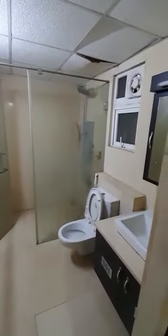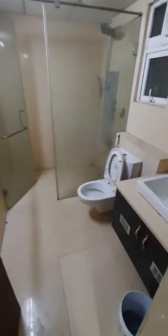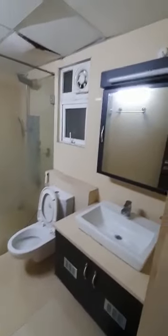This is your master bedroom's attached bathroom. It has standard Jaguar fittings — a head shower, hand shower, and Jacuzzi. There's also a WC, washbasin, looking mirror, and a cabinet for additional storage.